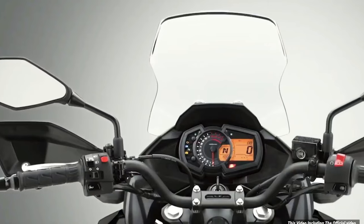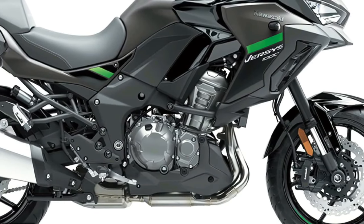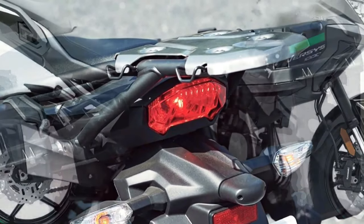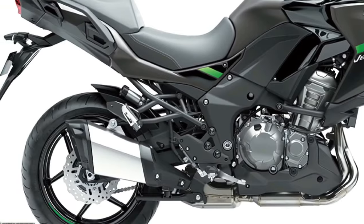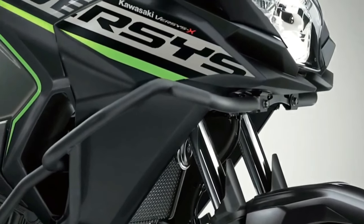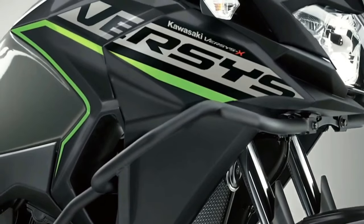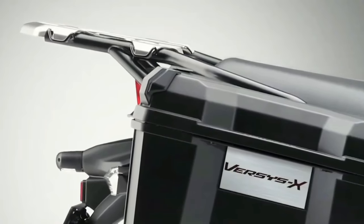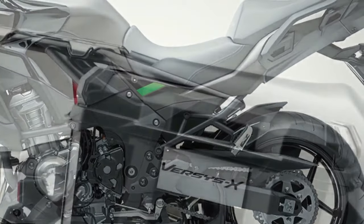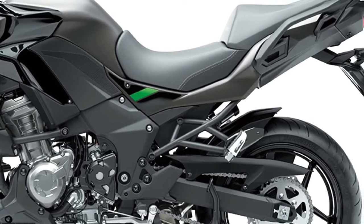The S adopts an IMU-enhanced electronics package, a dual-direction quickshifter, LED cornering lights, and rider-selectable integrated riding modes. From a practical perspective, a large height-adjustable windscreen, handguards, and grip heaters all feature in the specification. Topping out the range is the Versys 1000 SE, which encompasses all the advanced electronic features of the S model and adds Showa electronically damped suspension.